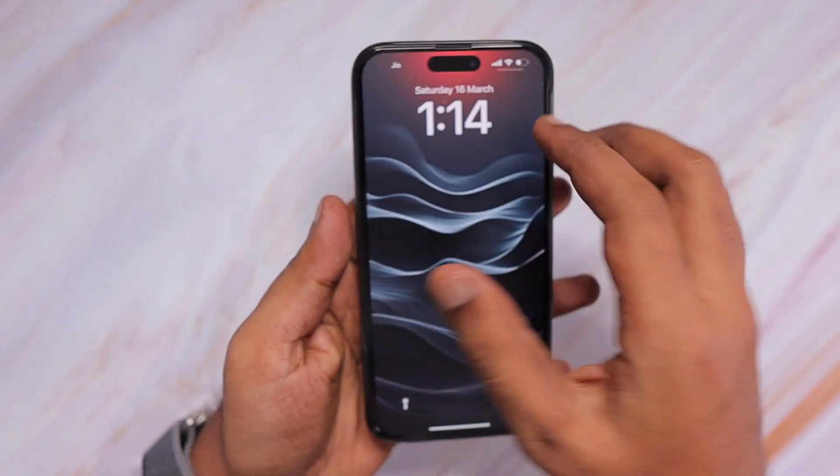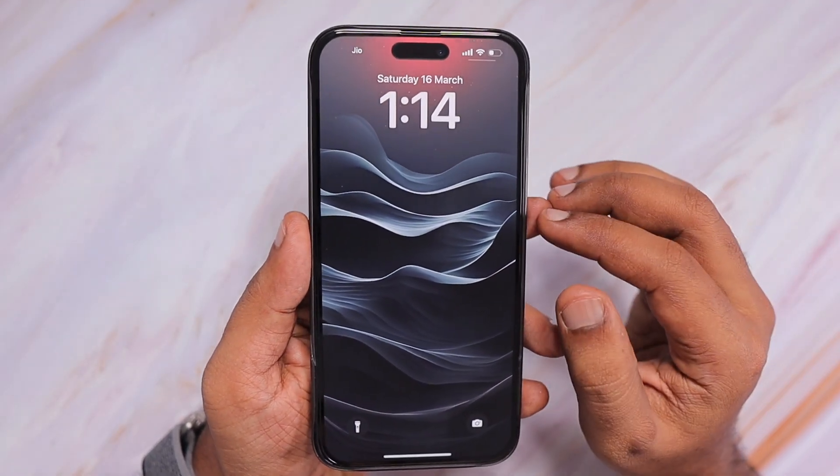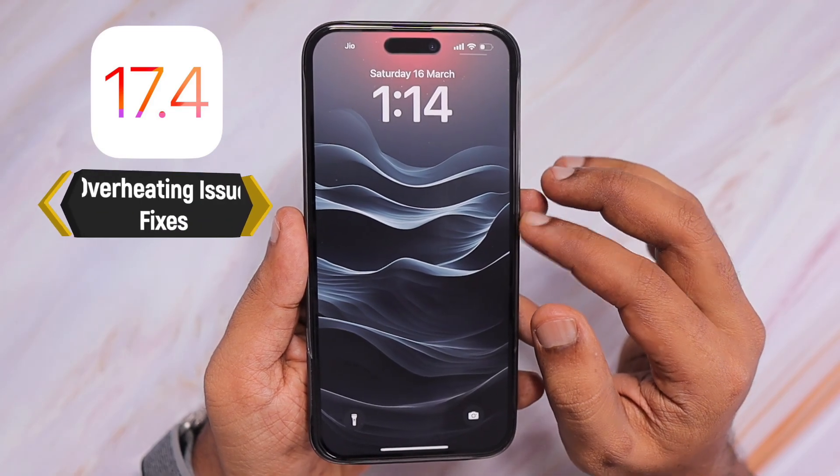Hey guys, how are you doing? In this episode, we are going to see the iOS 17.4 overheating problem on iPhone.